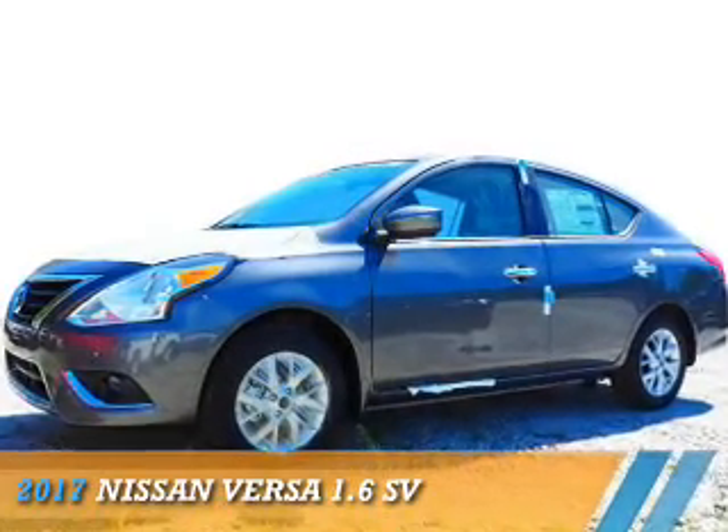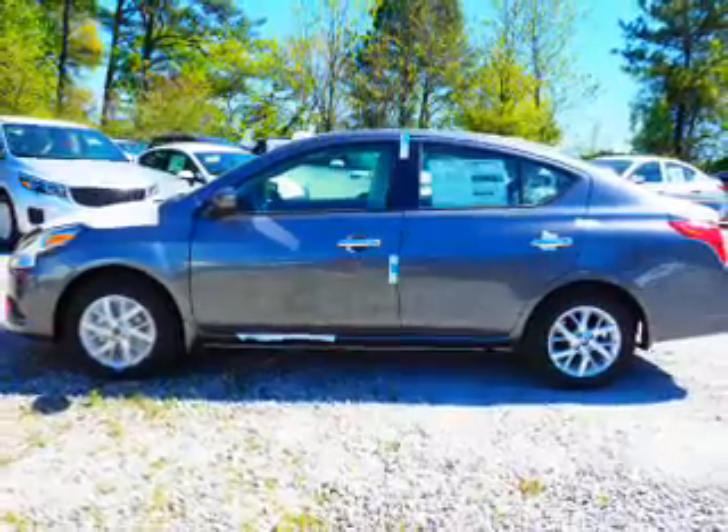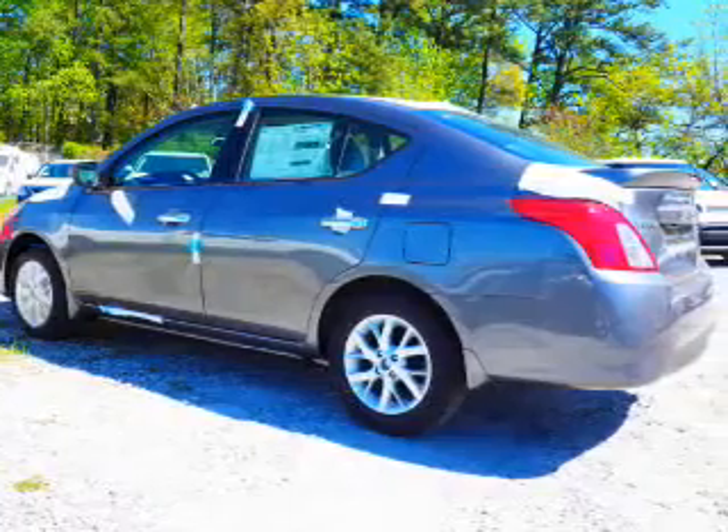Presenting the 2017 Nissan Versa. It's powered by front wheel drive, a 1.6 liter 4 cylinder engine, and an automatic transmission.